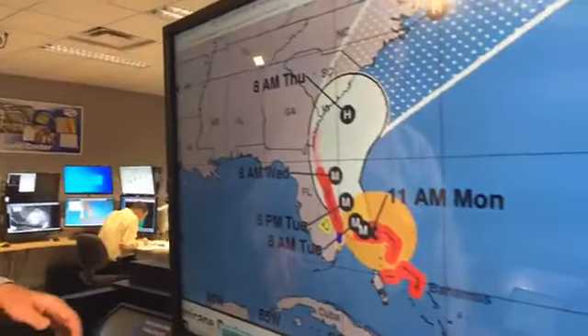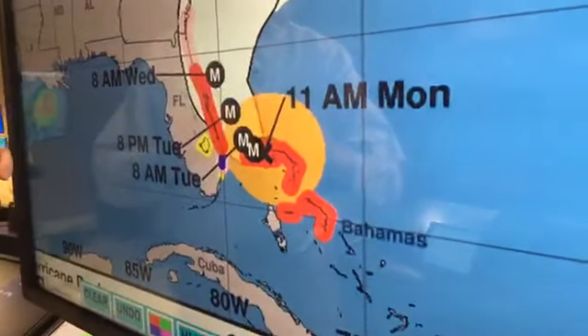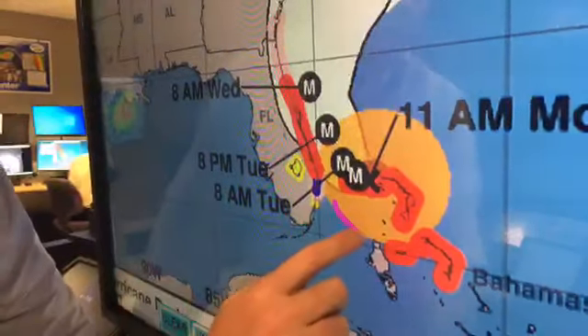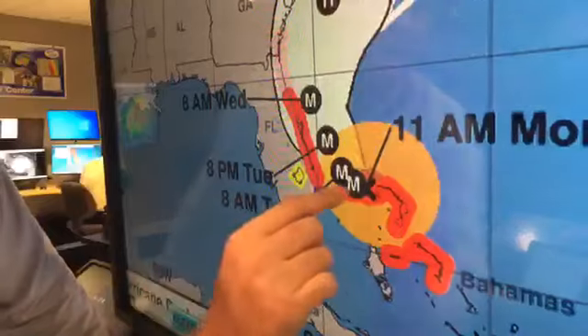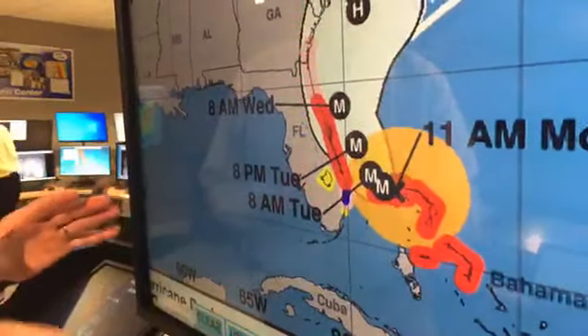Let's look at the latest track. Right now, we have the latest information — no movement. We're still about 110 miles east of West Palm Beach, Florida, with a little expansion of the winds. That's just typical when you start to stall and then move again. The tropical storm force winds are extending about 120 to 130 miles away from the center, and the hurricane force winds are right around that center, about 30 miles or so.